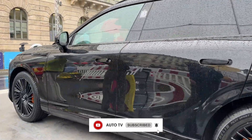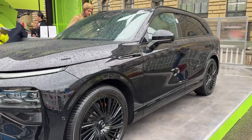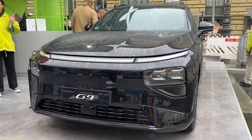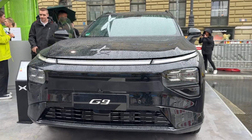The moment you see the G9, you know Xpeng means business. Those signature orange brake calipers scream performance, while the blackout front grille creates an aggressive presence that's impossible to ignore. This is pure automotive intimidation in the best possible way.